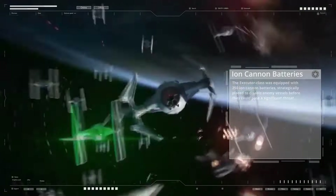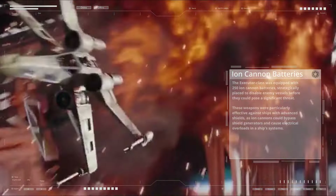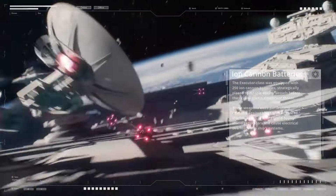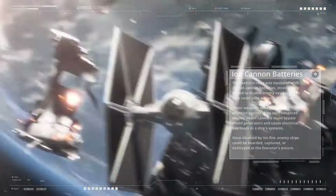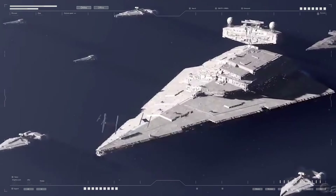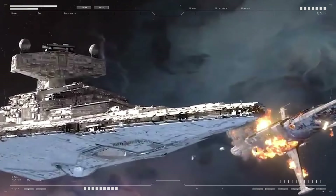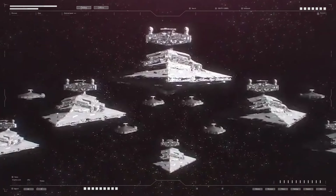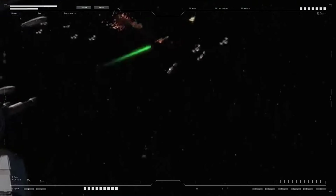The ion cannon batteries were strategically placed to disable enemy vessels before they could pose a significant threat. They were particularly effective against ships with advanced shields, as ion cannons could bypass shield generators and cause electrical overloads. Once disabled by ion fire, enemy ships could be boarded, captured, or destroyed at the Executor's leisure. In battle, an enemy ship might first be targeted by ion cannons to knock out its shields and engines, leaving it vulnerable to the heavy turbolasers that would then finish it off.